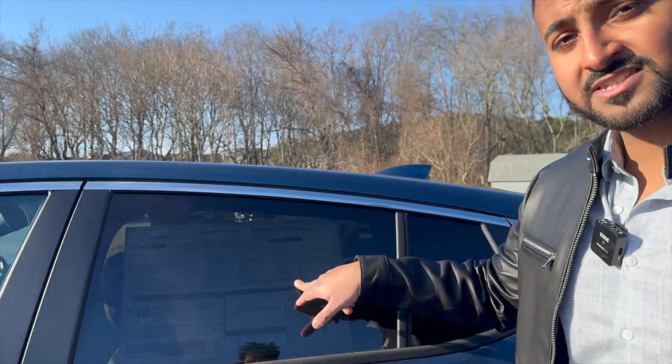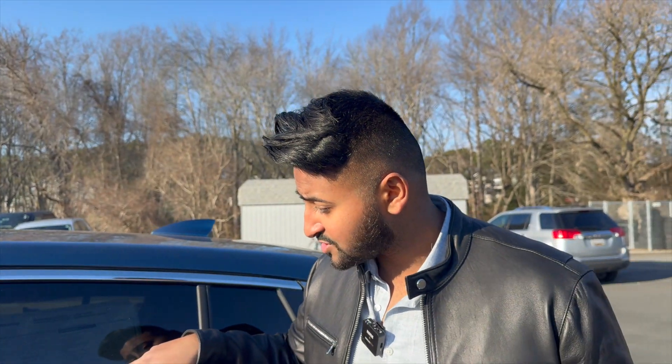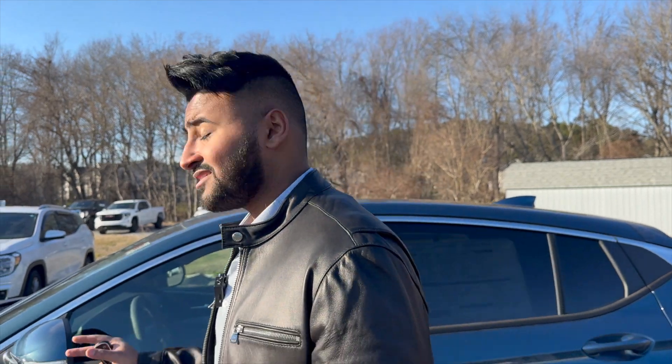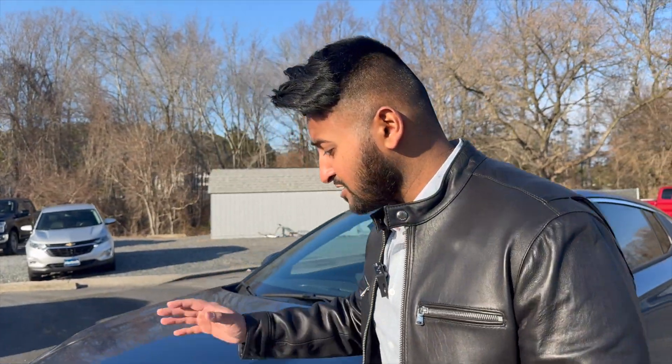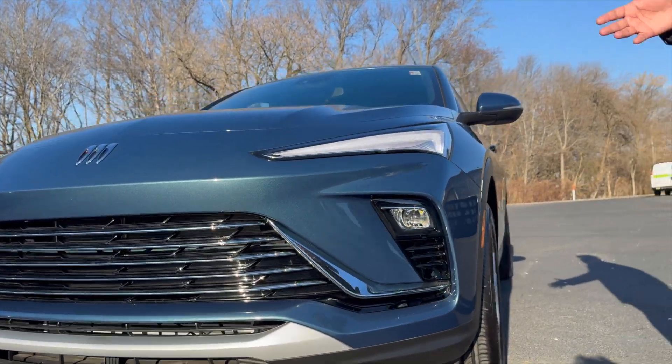It might be a little hard to see through the tent, but this vehicle only stickers for $25,285, and you get a lot of stuff for $25,000 — tons of stuff. Let me show you the first thing, which is remote start. You just hit that button and your car starts for you. There are a lot of nice convenience packages on this car. Just looking at the outside, it does not look cheap — it doesn't look like your average $25,000 car.